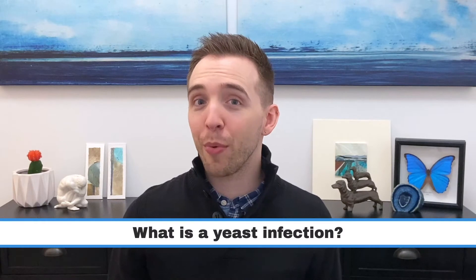The infection that we call a yeast infection is caused by a fungus, most commonly Candida albicans. The infection can also be called Candidiasis.